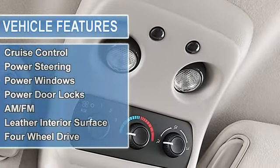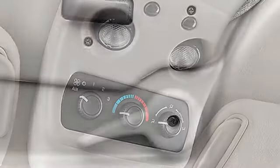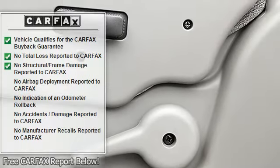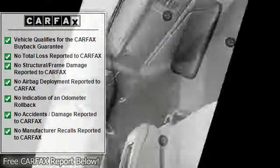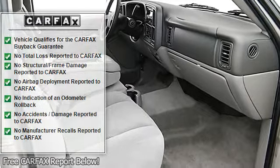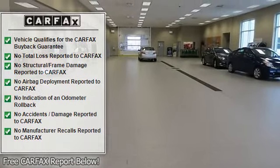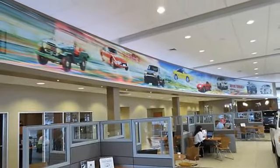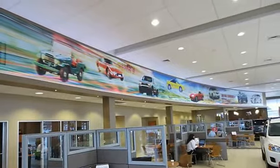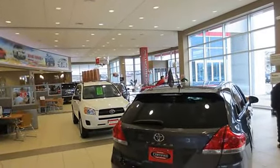Key features include: heated leather seats, heated mirrors, four-wheel drive, rear air, running boards, hybrid, premium sound system, multi-CD changer, onboard communication system, trailer hitch, aluminum wheels, dual-zone AC, rear seat audio controls, keyless entry, privacy glass, steering wheel controls, electronic stability control.